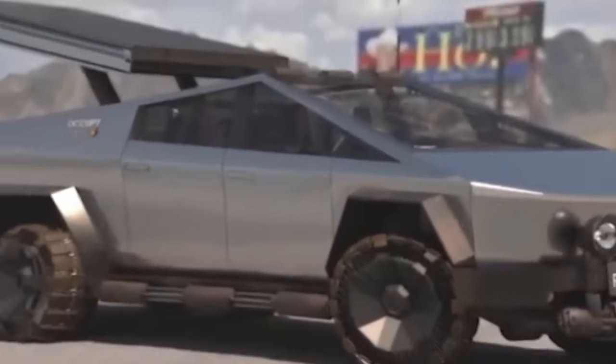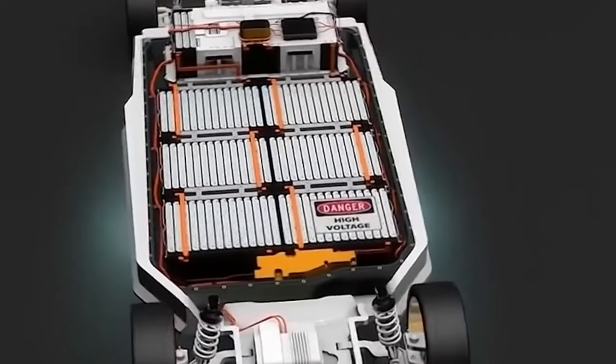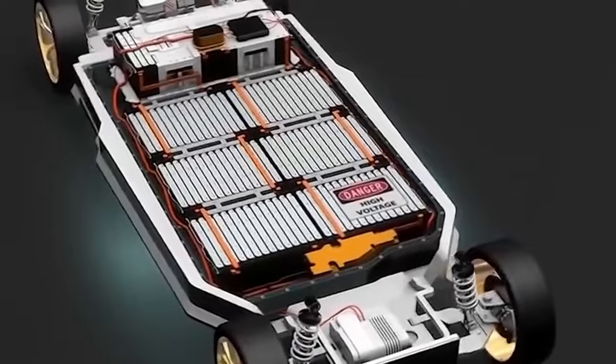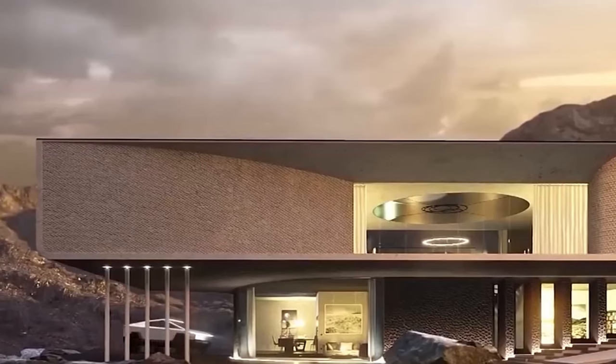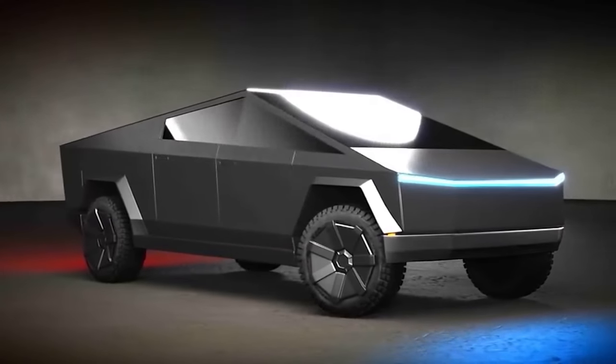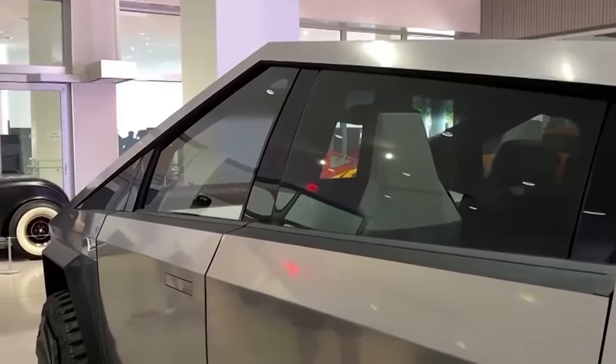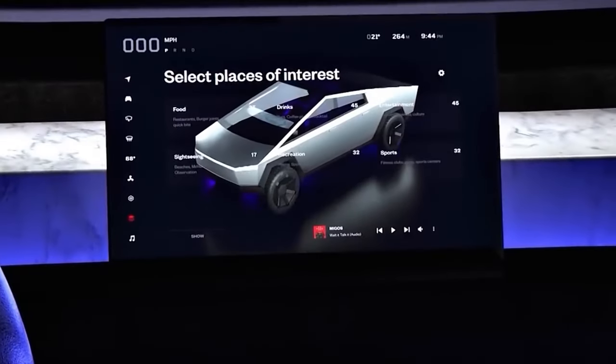But it doesn't stop at storage — it's a chameleon of practicality. Need to power your tools or gadgets on the go? No problem. The vault provides power outlets, turning your vehicle into a mobile workstation ready for any job. And when it's time to relax, the vault transforms into a cooler for your drinks or a sturdy surface for your tailgate parties. The vault-like storage encapsulates Tesla's commitment to thinking beyond convention.